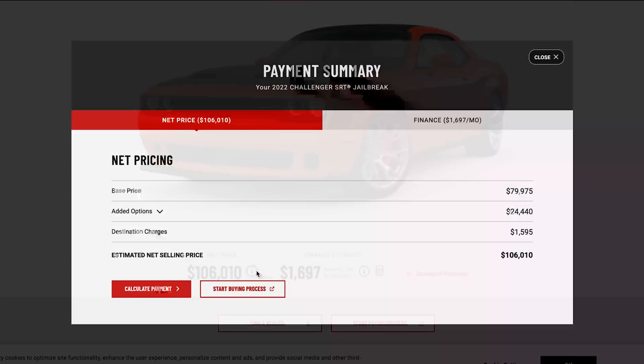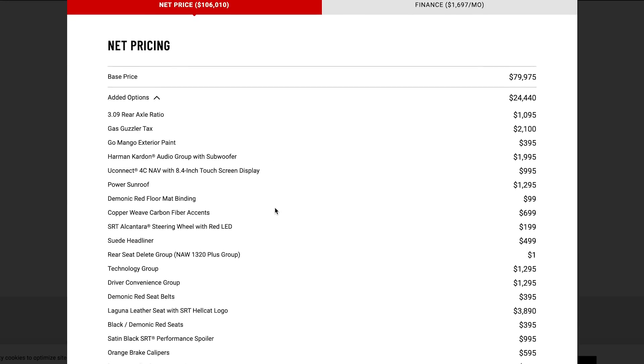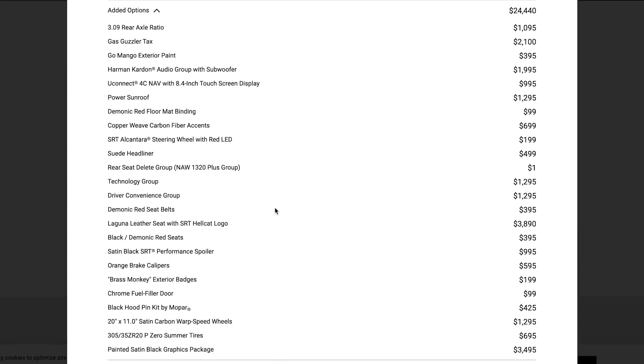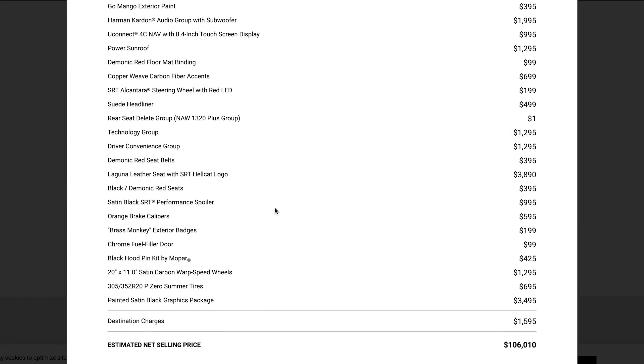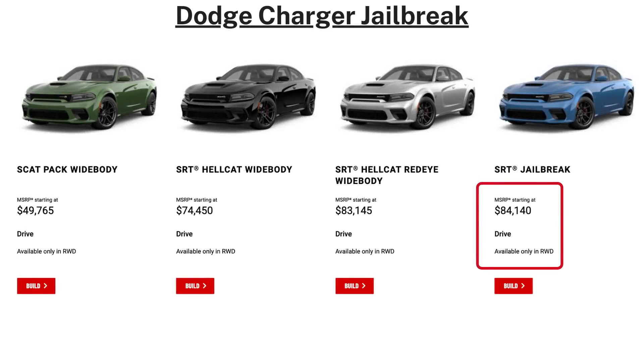To build the most expensive Challenger Jailbreak Red Eye possible by selecting the most expensive option in each category, that would add $24,440, pushing the price to a whopping $106,010 before any taxes.